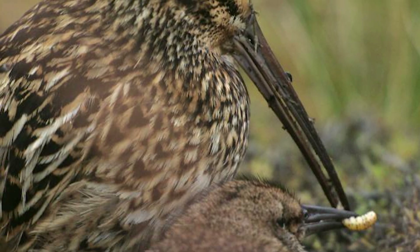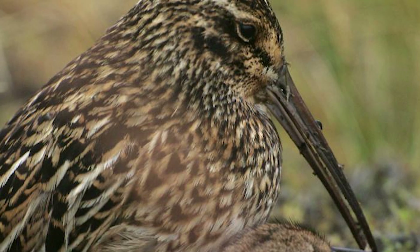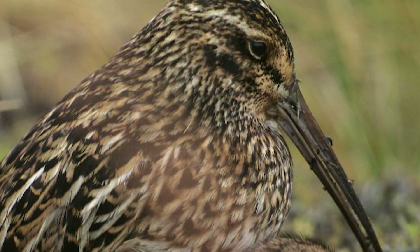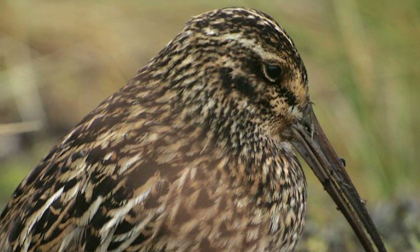They do have quite long legs and bills, which could be an adaptation to their more windswept and cold environment, as soil in many areas would be more solid due to frost and cold temperatures — this would help them better reach food.